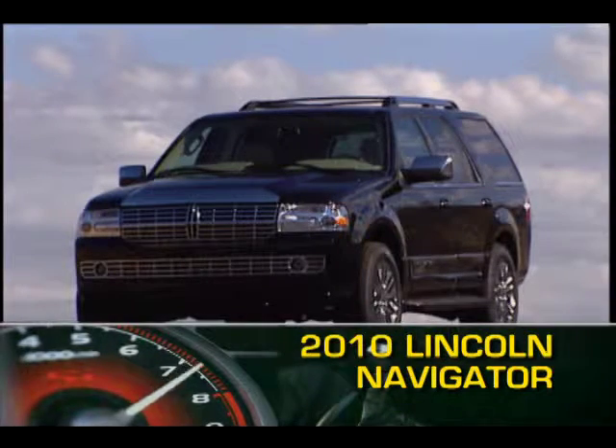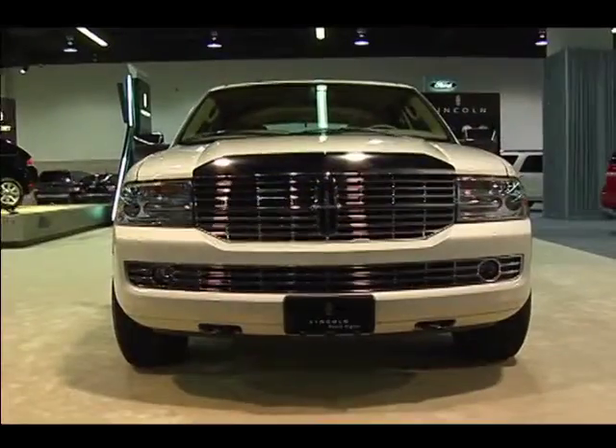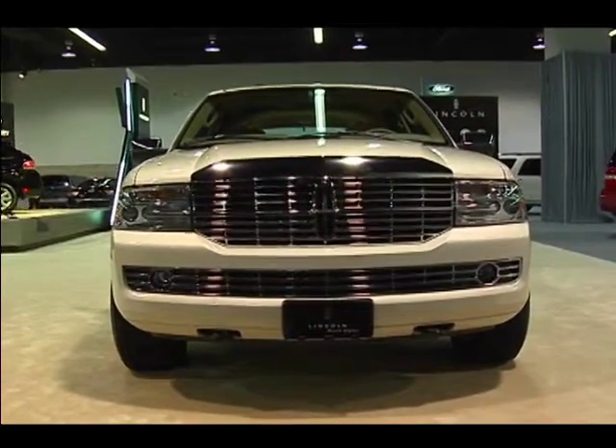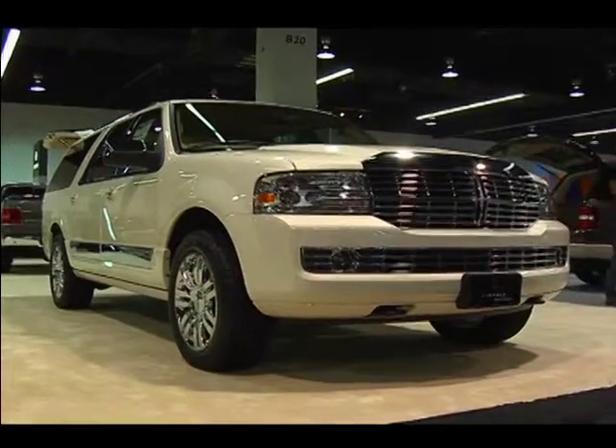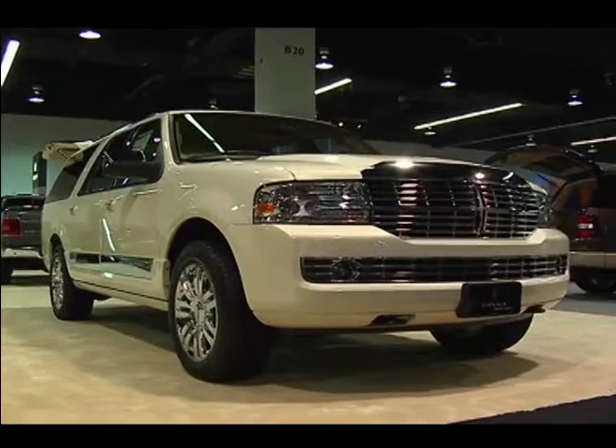The 2010 Lincoln Navigator full-size luxury SUV has been widely popular, providing proof that an American automaker can produce a luxury SUV with true staying power. In its 12th year of production, the Navigator is available in its standard form or as the extended L model.